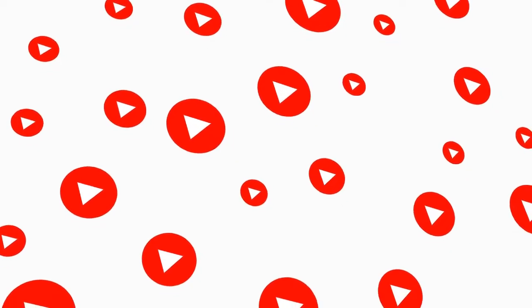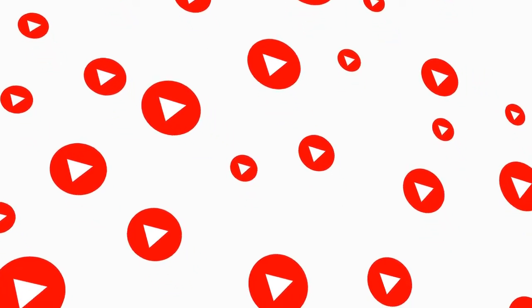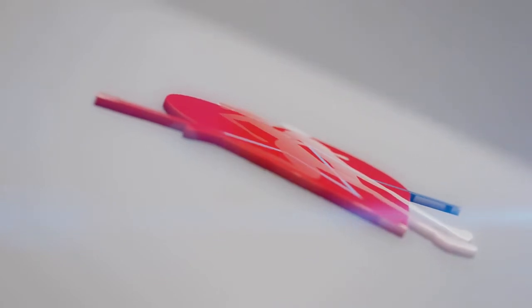If you have made it this far, please hit the like and subscribe buttons. Now, go get fit! Bye!